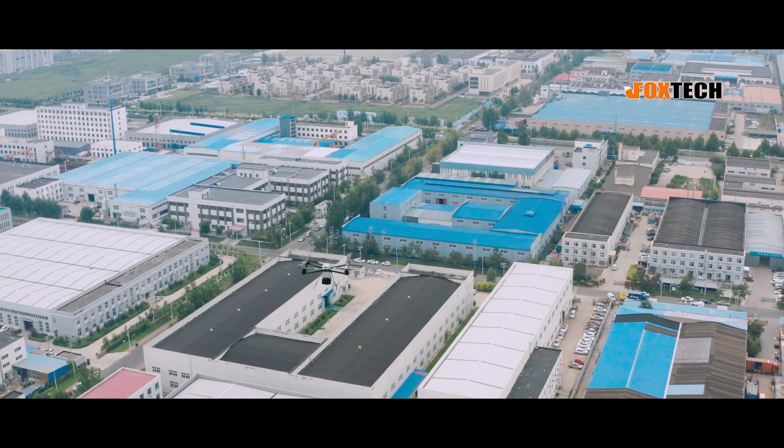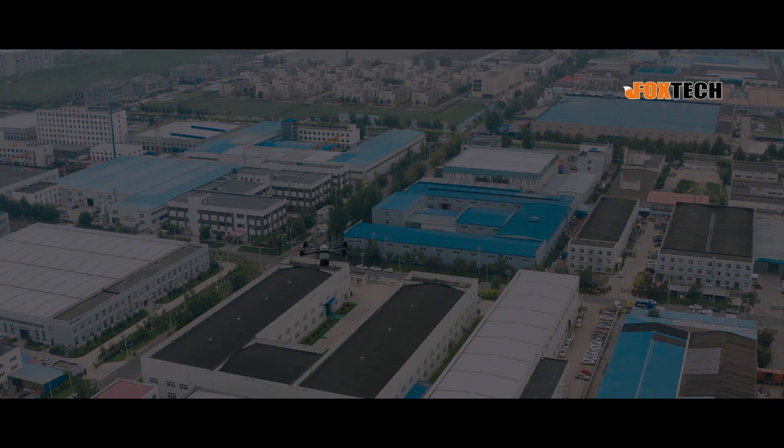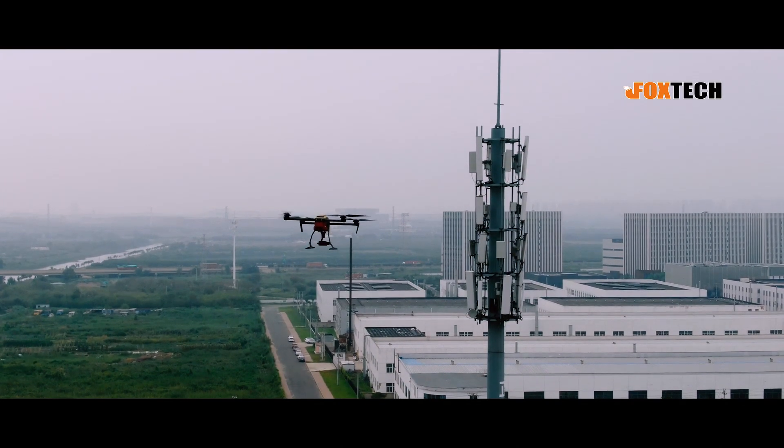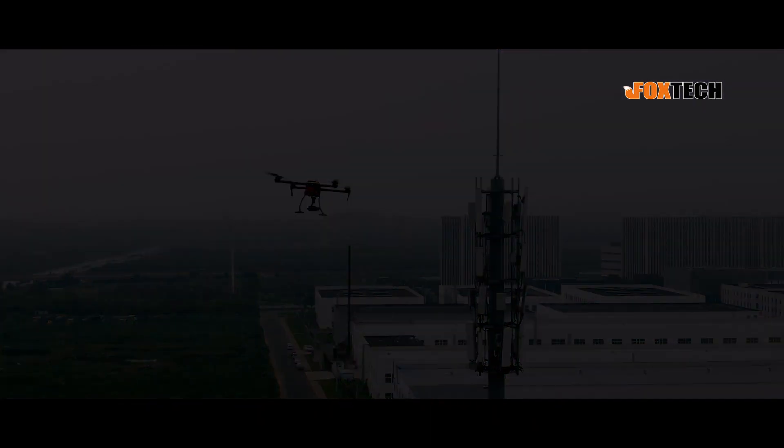Have you ever been bothered by these problems? The drone is too big to carry easily, or there are too many choices for mapping solutions that you don't know where to begin.